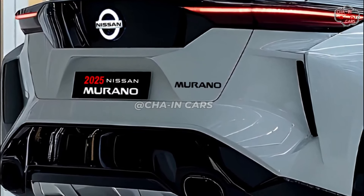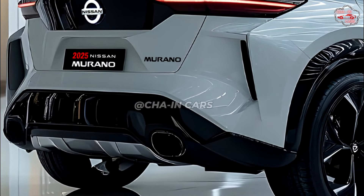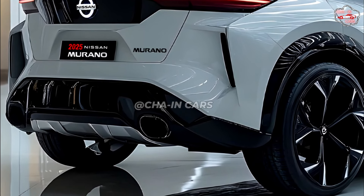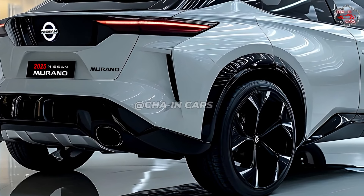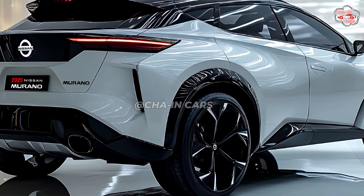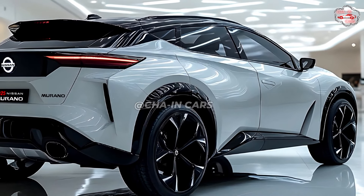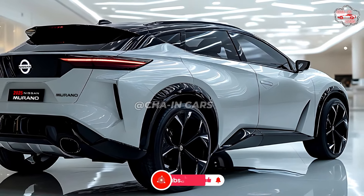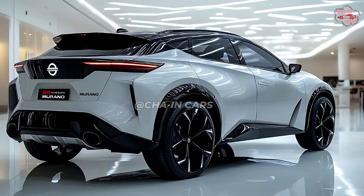The side profile is defined by slanted roofs, flowing curves, and muscular wheel arches. On the back, there are beautiful tails, a dual exhaust system, and a dynamic spoiler. Additional outer elements may include a panoramic sunroof for a more open and roomy sensation, roof rails for goods transportation, fog lights for improved visibility in low-light conditions, and alloy wheels in several sizes and styles.